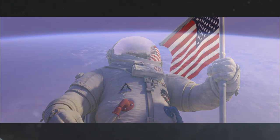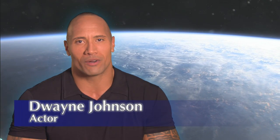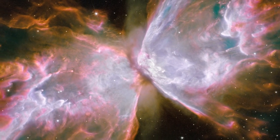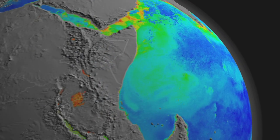Hey, this is Dwayne Johnson. While playing astronaut Chuck Baker in the film Planet 51, I gained a lot of respect for our nation's space program. NASA makes new discoveries about our universe every day, but one of the coolest things about NASA is the technologies it creates for exploring space are also improving life here on Earth.